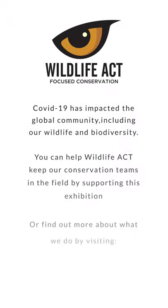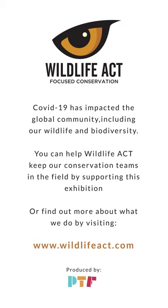Thank you for all your support and for watching this video. If you'd like to learn more about what we're doing and how you can get involved, please visit wildlifeact.com.